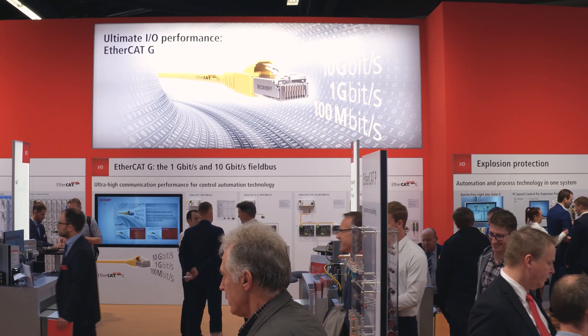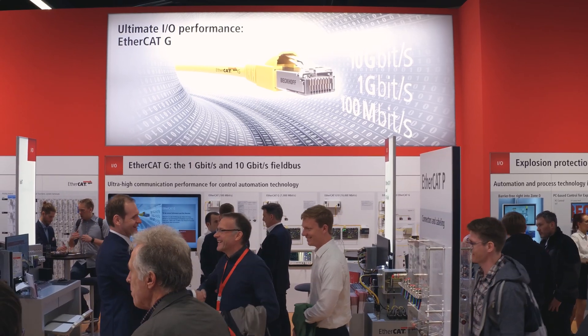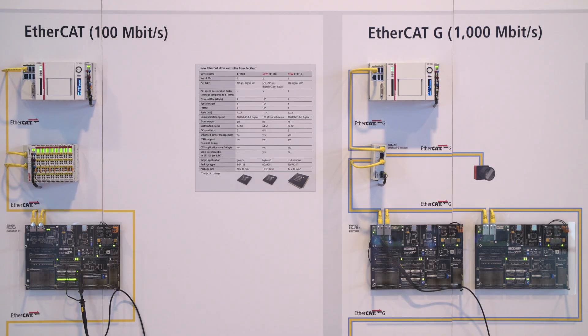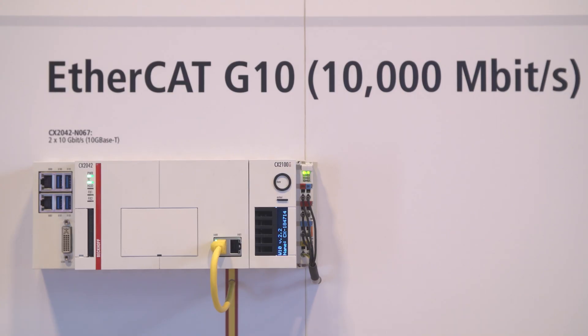EtherCAT-G, the enhanced EtherCAT technology used in Xplanar, unlocks optimization potential particularly in high-performance machines and complex applications. Last year at SPS, we introduced EtherCAT-G and G10 to the public. Since then we made a lot of progress — we opened the standard to the public and introduced it at the EtherCAT Technology Group Technical Committee meeting last September, where it was accepted as an enhancement to the existing technology and specification work can now begin.